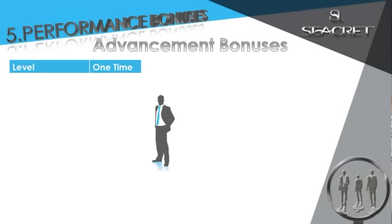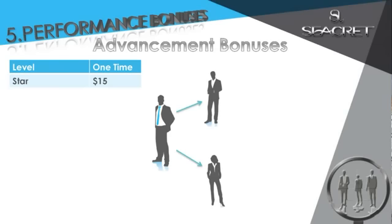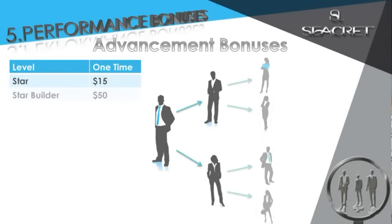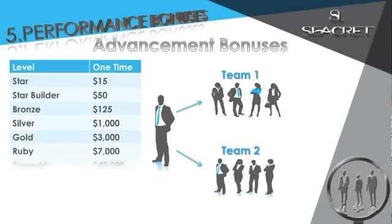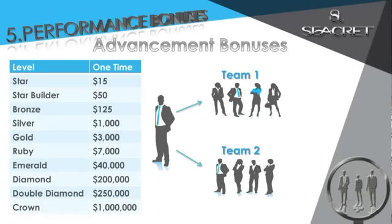The fifth and final way you get paid: performance bonuses — and there are many. The first of which are advancement bonuses. Simply enroll two active agents to receive your first promotion to star and a $15 bonus. Help two people do what you did — become a star builder for a $50 bonus. Become a bronze by helping team one and two enroll 25 monthly customers each for a $125 bonus. Silver — a hundred customers in each team for an extra $1,000 bonus. And our advancement bonuses continue all the way up to $1,000,000.